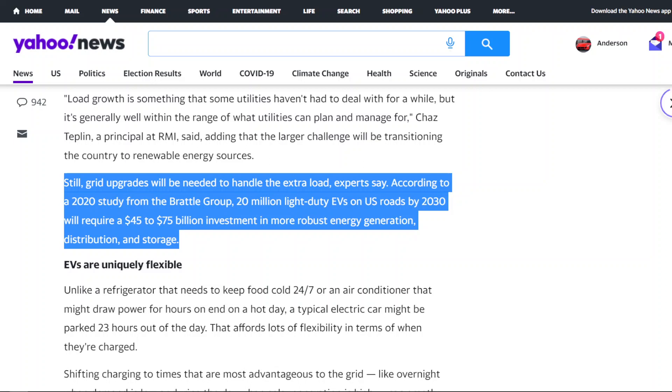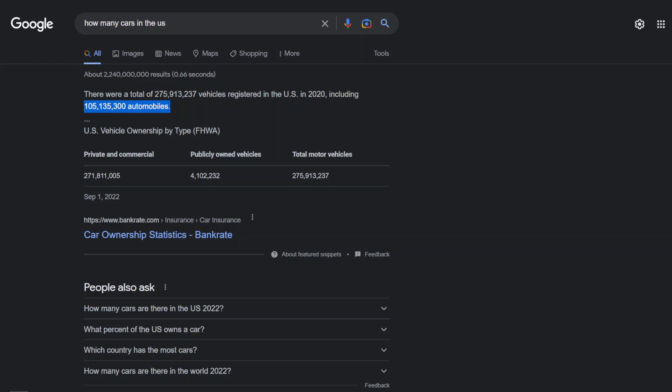To add 20 million light-duty EVs on US roads by 2030, you're going to need an estimated $45 to $75 billion dollar investment in robust energy generation. To put that into perspective, right now we have roughly 105 million automobiles in the US, which are obviously mostly gas powered. So just imagine if we go into a situation where gas cars are completely banned from sale and the only option people have are battery electric vehicles — that could lead to way too much investment needed upfront, which is going to hinder the adoption of the technology as a whole.